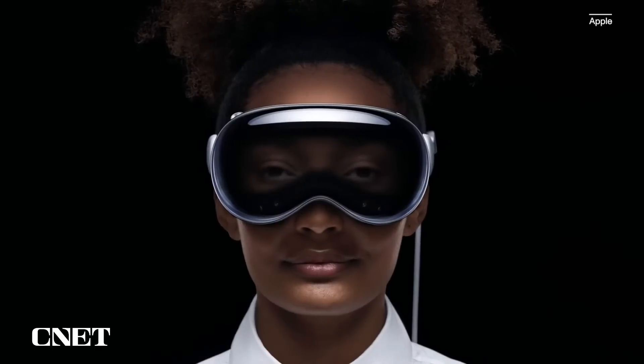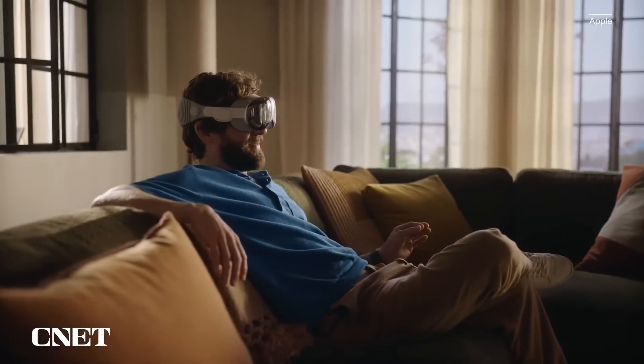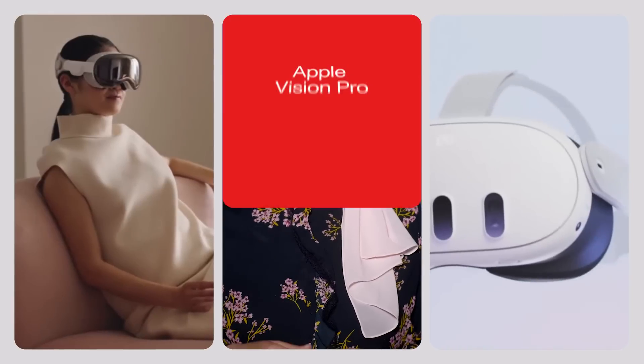Apple's Vision Pro Mixed Reality Headset is finally here after years of rumors, leaks, and speculations. But how does it compare to another high-end headset, the recently announced Meta Quest 3? And which one should you buy? Let's break it down.